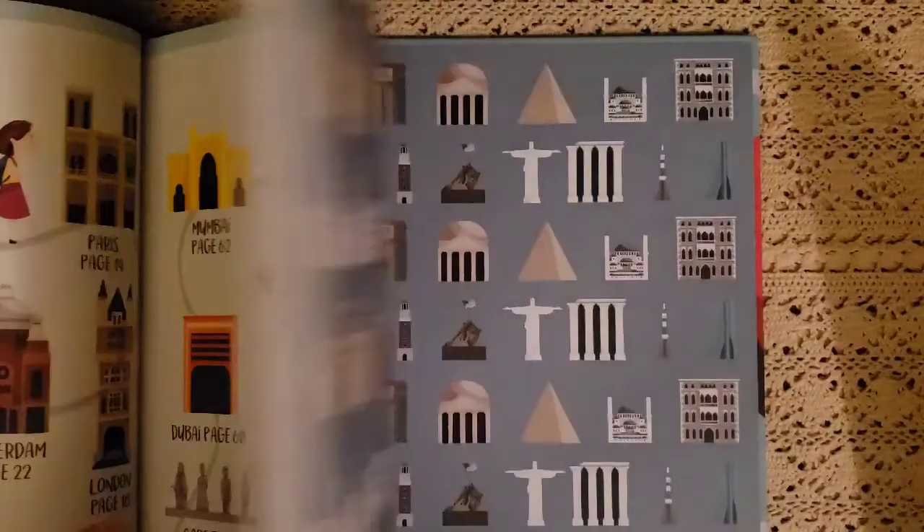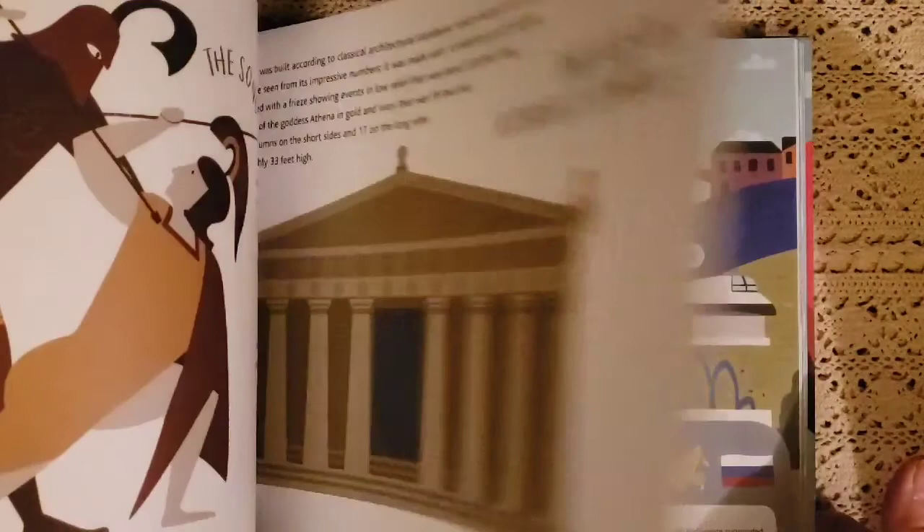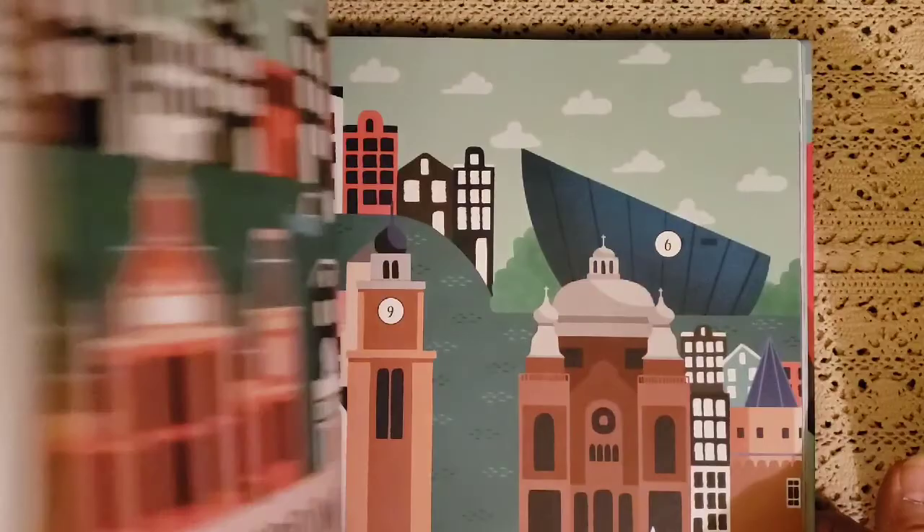The next atlas is City Atlas, which shows what different cities hold and the different things you'll see in cities on different continents. It goes through the different cities, all the great things they have, special bridges, buildings, and architecture.